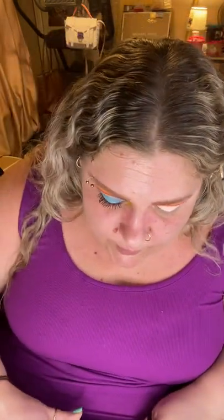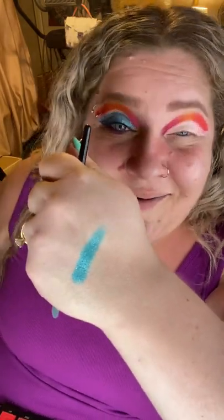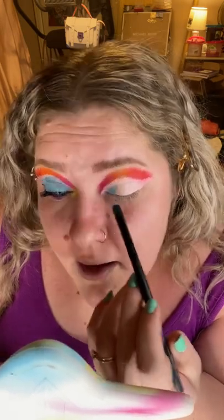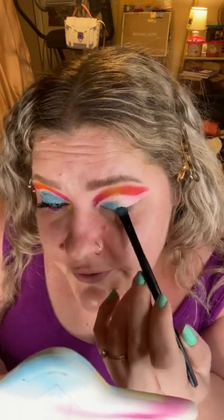Before this concealer dries, I'm going to take my ELF concealer brush — just a flat packing brush — and go into the shade Marine, which is a really beautiful cornflower blue with gold flecks in it. I'm going to pack that all over the lid, taking it all over the concealer but leaving just a little bit of concealer empty. I'm going to take the pigment just above my natural crease, starting most of it on the actual lid.